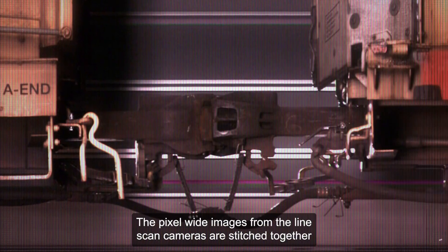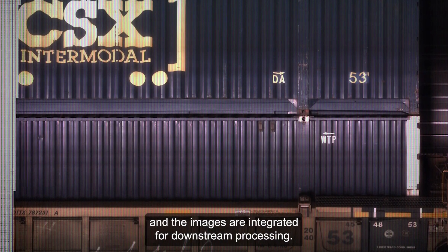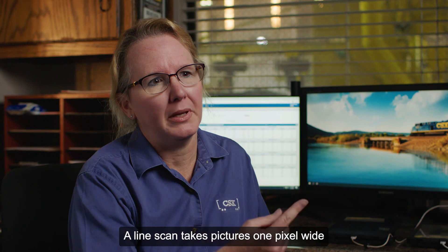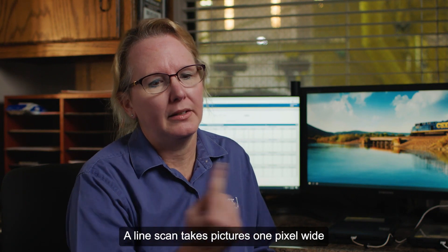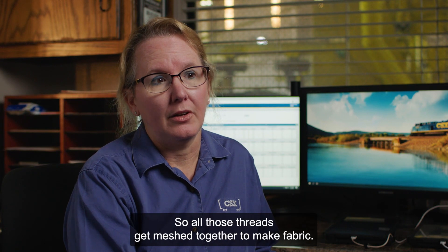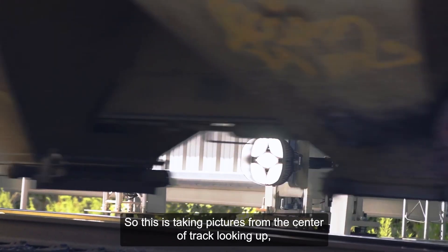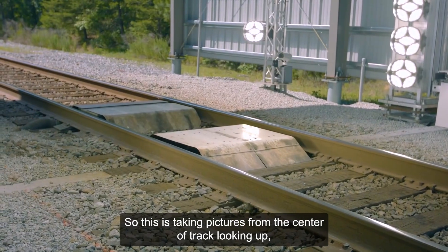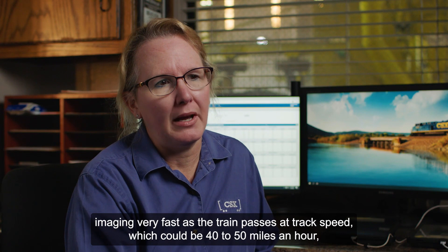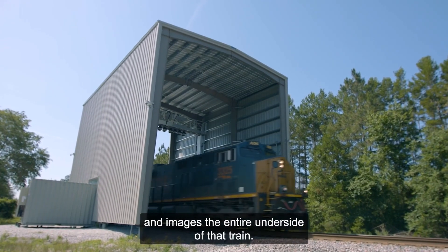The pixel-wide images from the line scan cameras are stitched together and integrated for downstream processing. A line scan takes pictures one pixel wide — like a thread — 10,000 times per second, and all those threads get meshed together to make fabric. This system takes pictures from the center of track, looking up, imaging very fast as the train passes at track speed, which could be 40 to 50 miles an hour, and images the entire underside of that train.